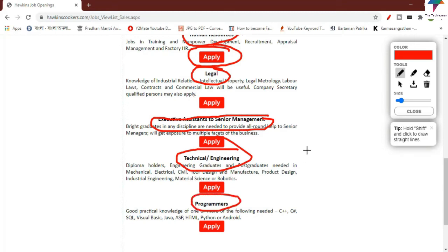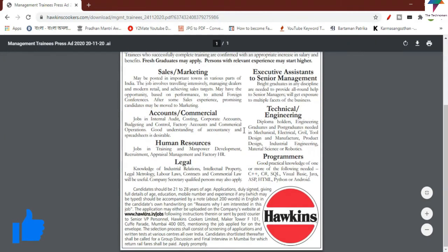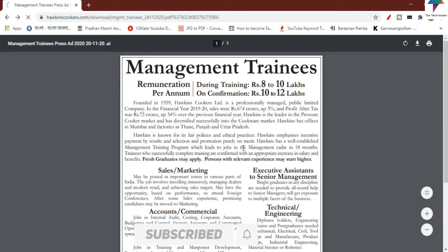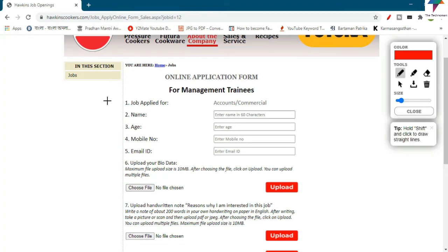Here is the job advertisement and notification. You can see all the total details. In the application form, you will need to fill in your name, part name, address, mobile number, and email address.